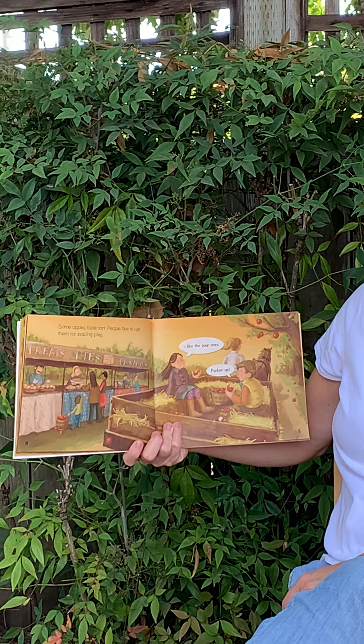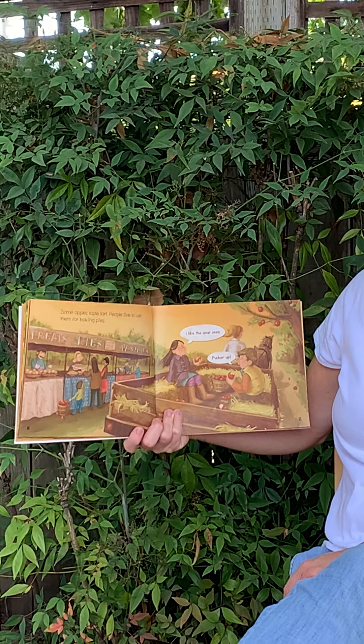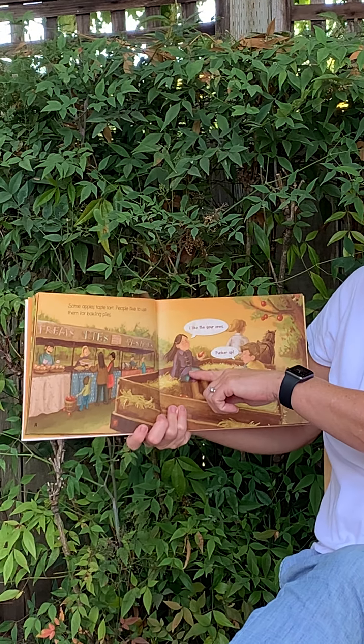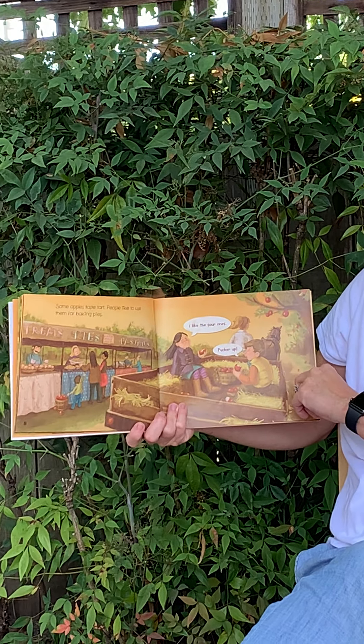Some apples taste tart. People like to use them for baking pies. And she says, I like the sour ones. He says, pucker up.